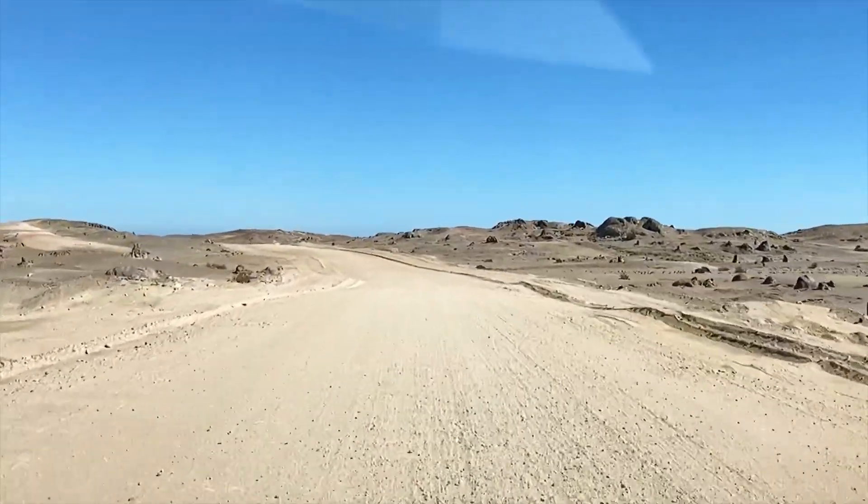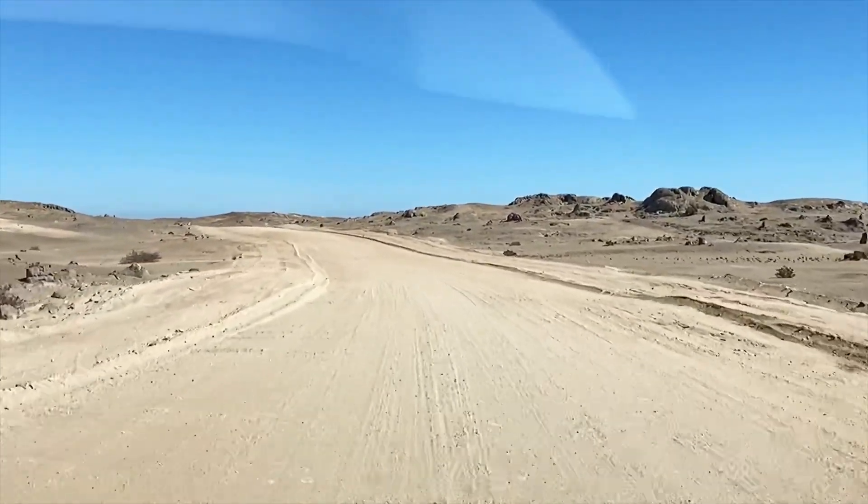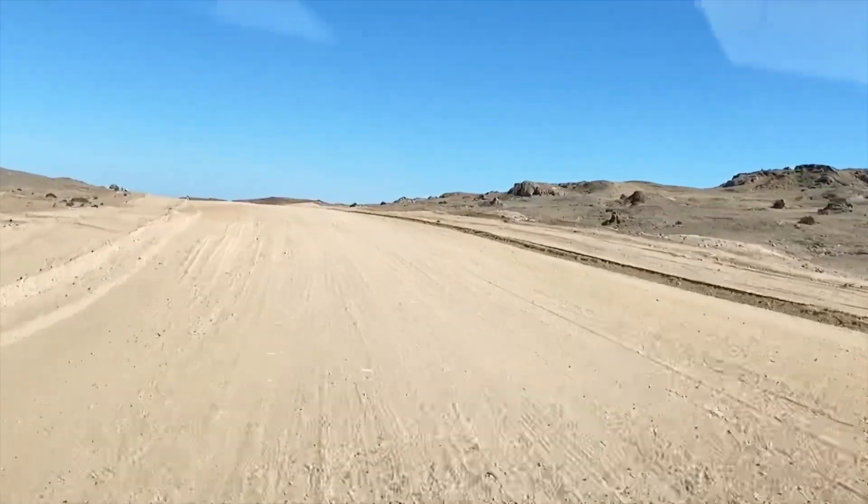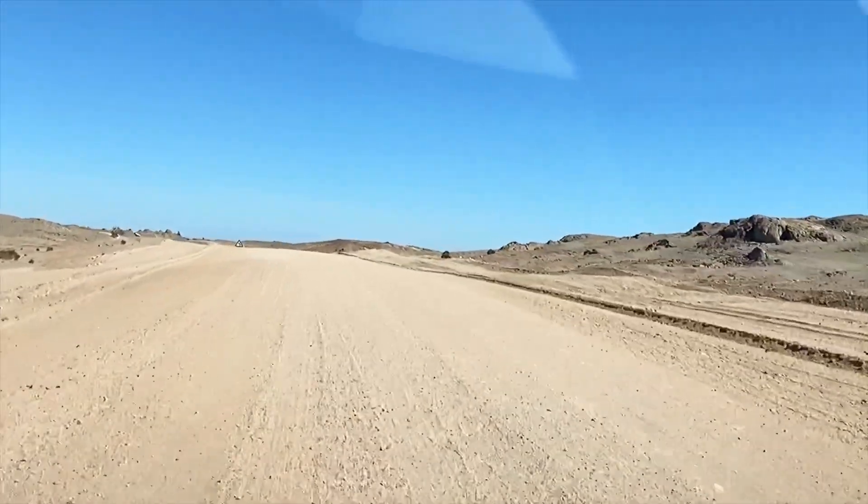We're very close to the point where the last Mad Max movie was filmed. All the different rock formations here are just amazing.